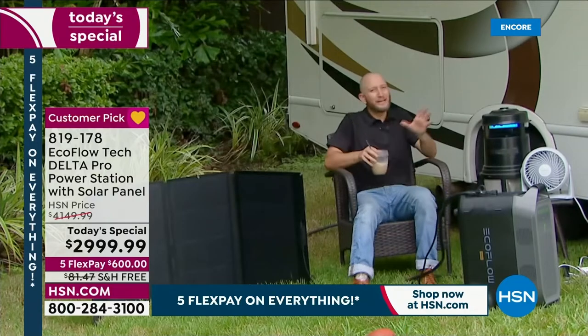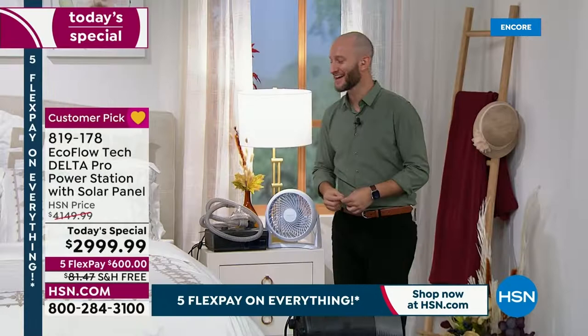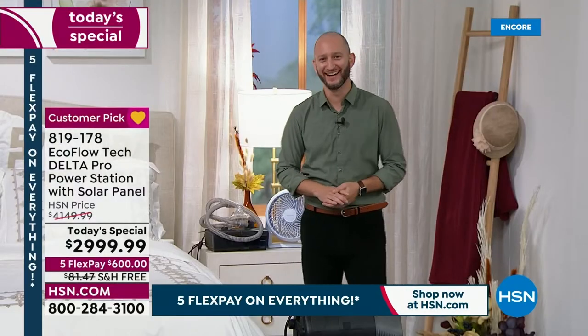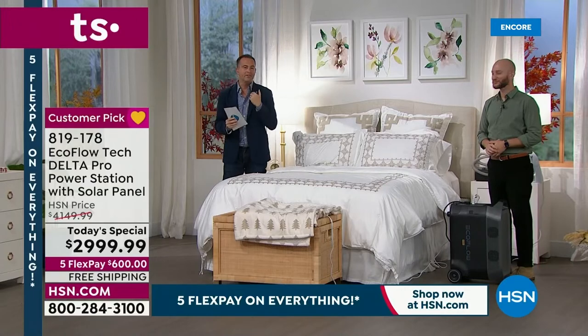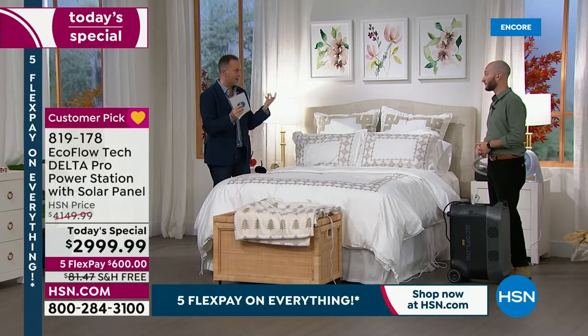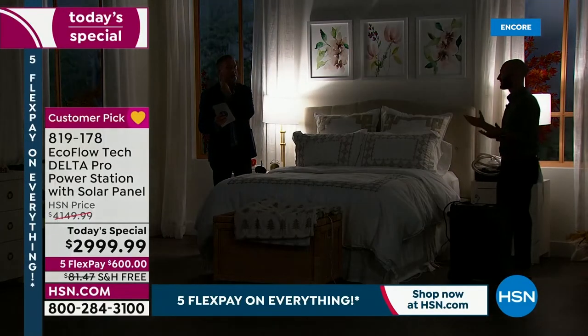Whether you want to go tailgating or turn camping into glamping, your Delta Pro is going to power up anything you throw at it. We're excited that so many people see the benefits. The weather outside was really bad — I could still hear rumbles — but our lights stayed on even as the power flickered outside. The power went out, but this unit stayed on.